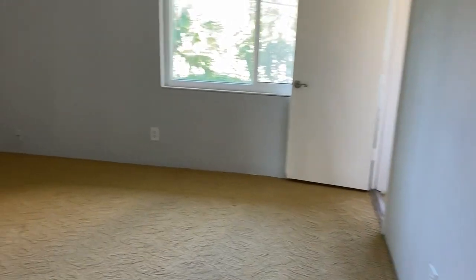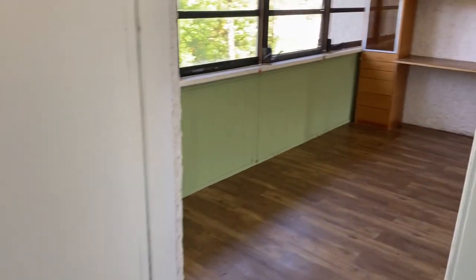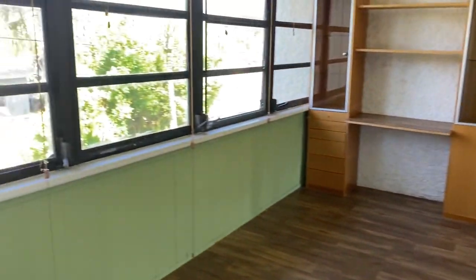Walk through. You have your master bedroom here, double window with a door that leads out to the sunroom or office space.